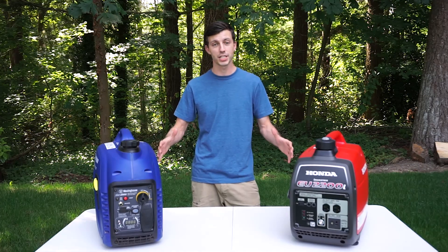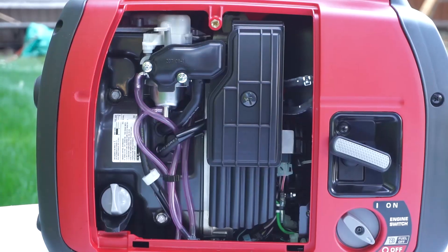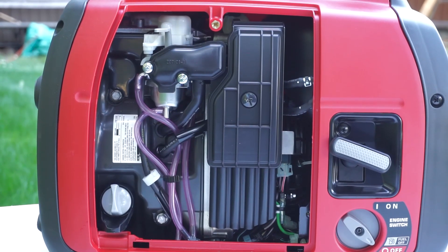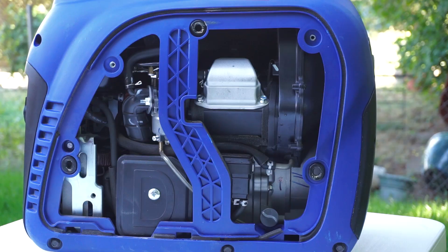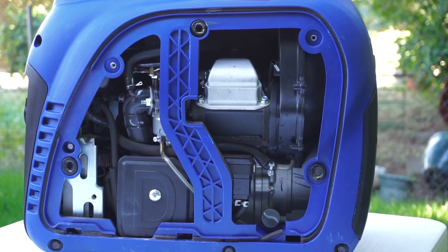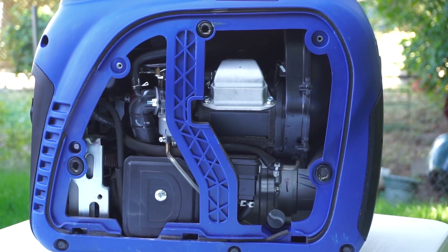Another big difference between these two are the engines that power them. The Honda has a 121cc overhead cam engine that outputs 3.6 horsepower, while the Westinghouse has a much smaller 98cc overhead valve engine that outputs 3.4 horsepower.